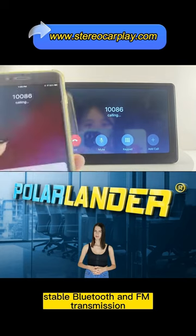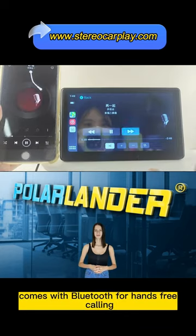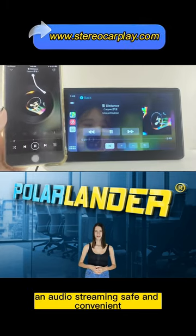Stable Bluetooth and FM transmission. The car radio comes with Bluetooth for hands-free calling and audio streaming, safe and convenient.